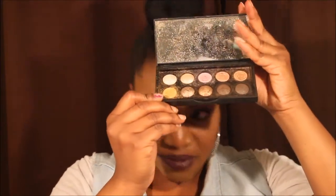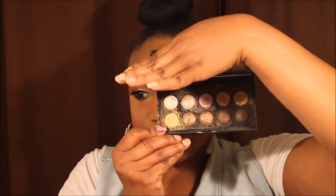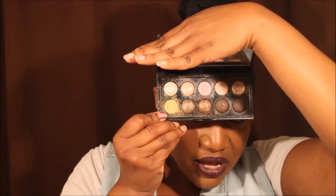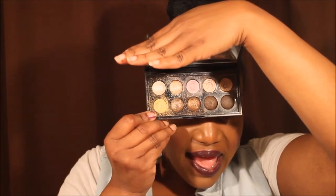Another one is the Bake Eyeshadow Palette — I also got this on Cyber Monday. Y'all, these colors are so pigmented. Please excuse it because it fell and some of the colors broke, but these are the colors right here. I'm talking about popping, pigmented, and just gorgeous colors. And with this palette right here, you really don't have to wet the brush, but if you want to, you can be even more popping.